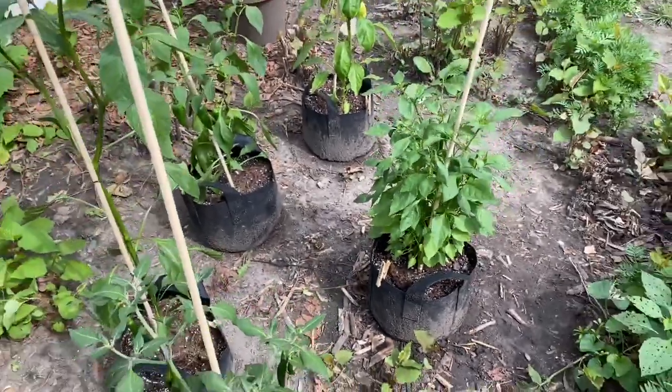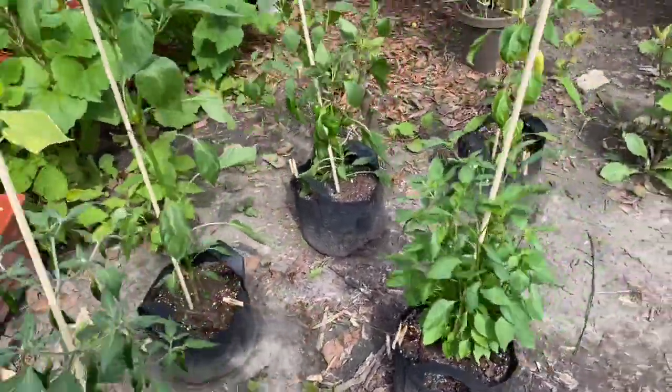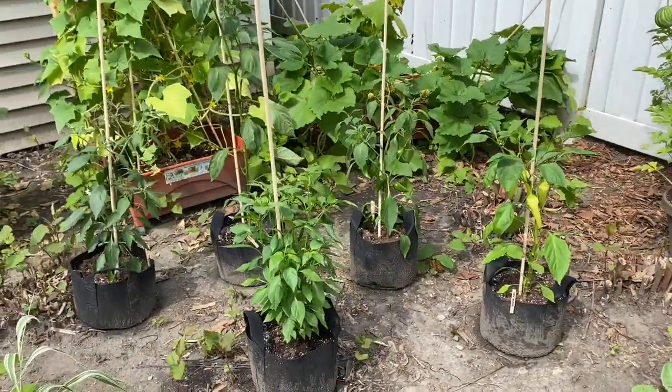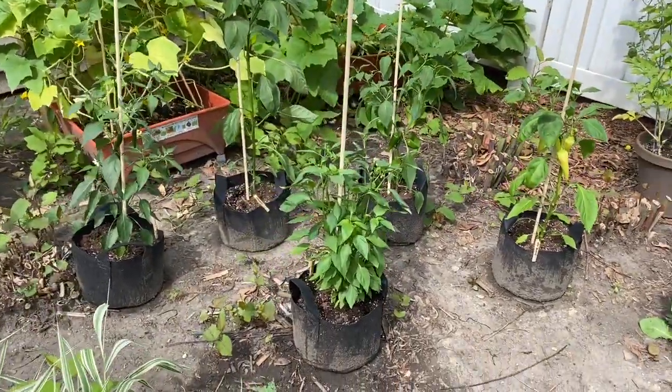So that is the peppers. I'll update again in another week or two, and we'll see if there's anything ready to pick then. Thanks for watching.